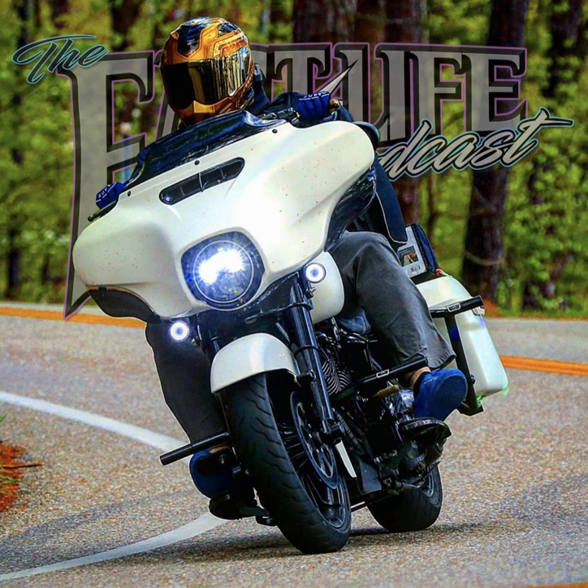Simpson Motorcycle Helmets has been my helmet of choice for the last four years. I personally dig the Ghost Bandit the most, but I'm really leaning towards rocking the Mod Bandit for the next year of riding. Really not sure yet. If you guys want to head on over to SimpsonMotorcycleHelmets.com, you can check out the models, finishes, and visor options and see what fits you the best. And also, don't forget to give my guys a follow on Instagram at SimpsonMotorcycleHelmets.